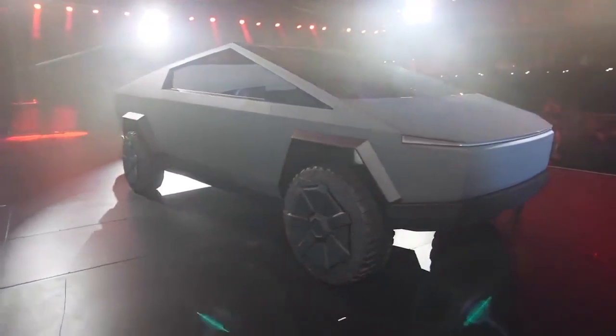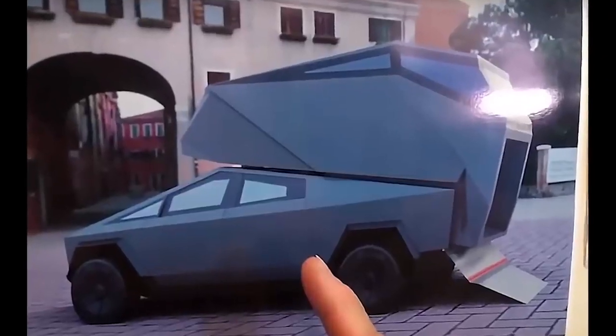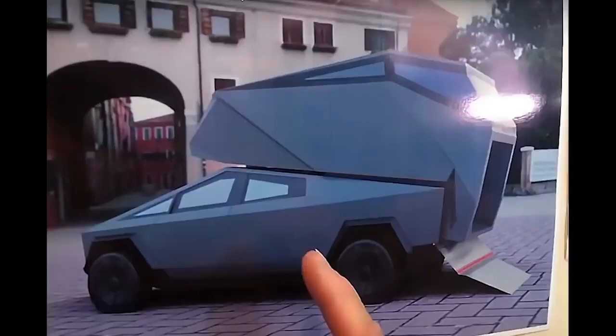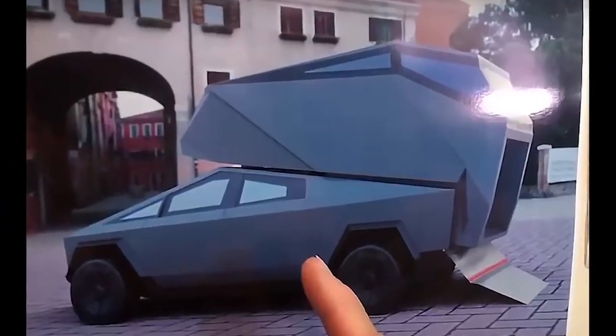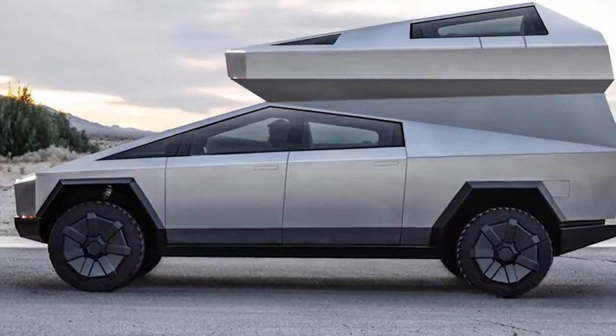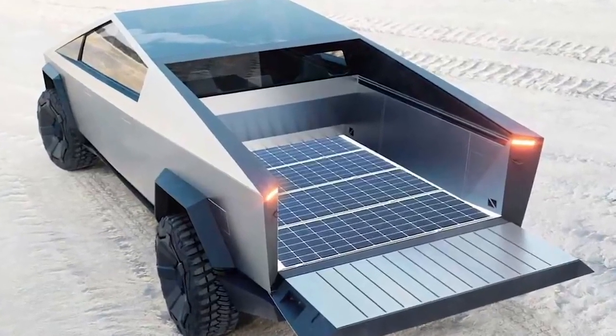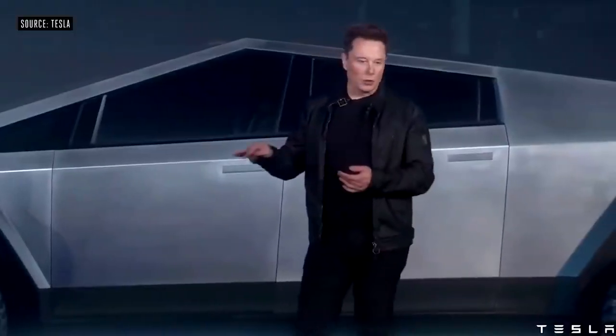Someone is already working on a custom fifth-wheel camper trailer for the Tesla Cybertruck. The Cybertruck is currently set to go into production in late 2021, though the automaker has indicated that delays into 2022 wouldn't be too surprising.